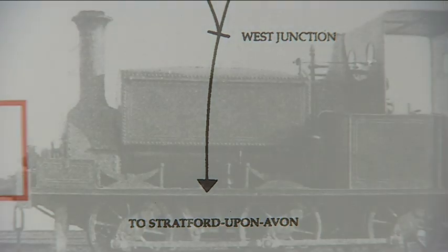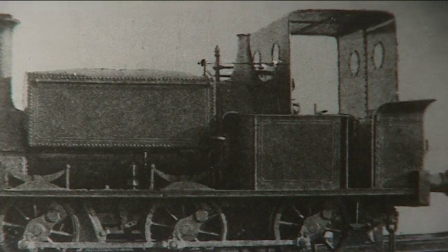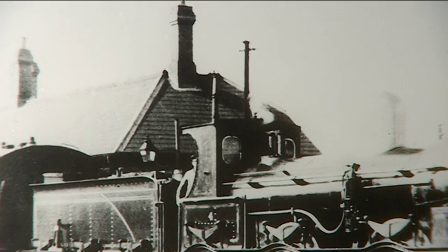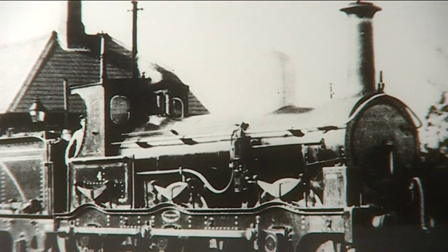Stratford has a fairly complicated railway history. The town's first station was located just south of the current station and was the site of the old Worcester and Worcester's branch terminus. It was only operational from 1859 to 1861.